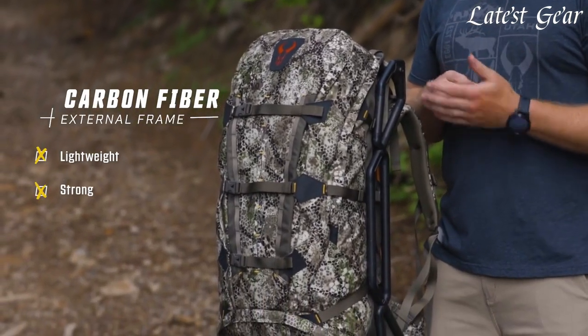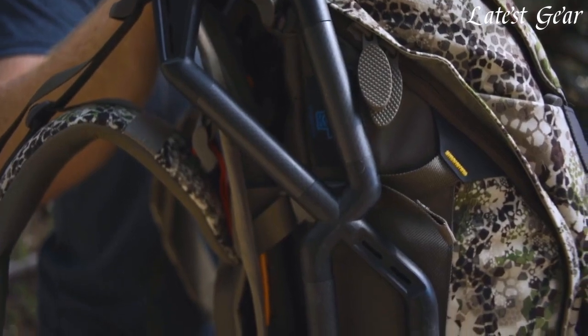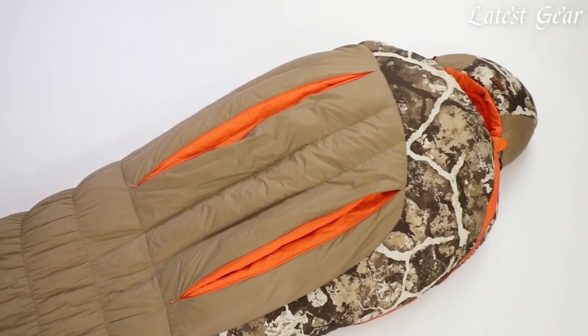Hunting is an age-old tradition and a favorite pastime for many. But without the right gear and gadgets, it can be challenging to navigate the wilderness and bag your game. That's where hunting gear and gadgets come in.